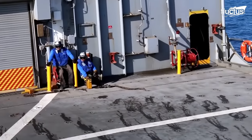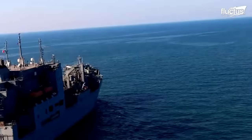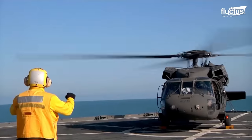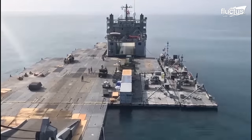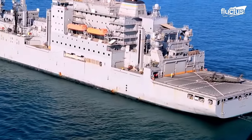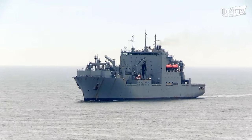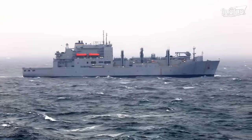USNS vessels are designated for various logistical, support, and auxiliary roles, such as transporting dry cargo, ammunition, fuel, and other supplies. In fact, replenishment oilers are one type of U.S. naval ship. Ensuring these vessels remain well supplied with fuel becomes paramount, as their ability to support various naval operations hinges on this essential resource.